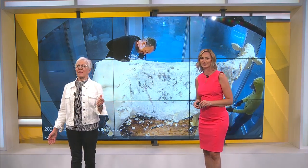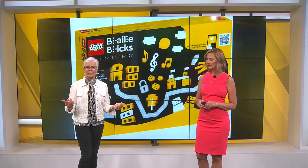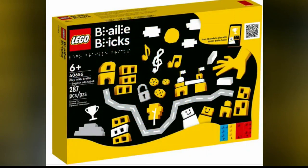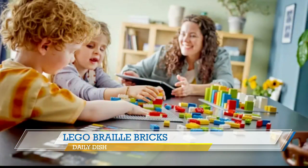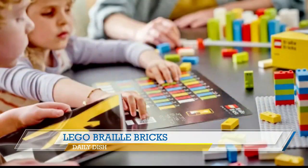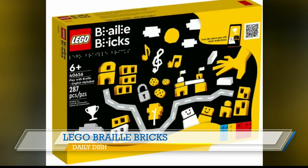Well, LEGO is now allowing even more people to build their dreams. This is such a sweet story. The iconic toy company is releasing braille versions of its building bricks for the first time ever. LEGO says the braille bricks help people learn braille whether they're blind or not. They've been distributed to organizations serving visually impaired children for years, but this time they're going on sale to the general public, available in both English and French starting in September.